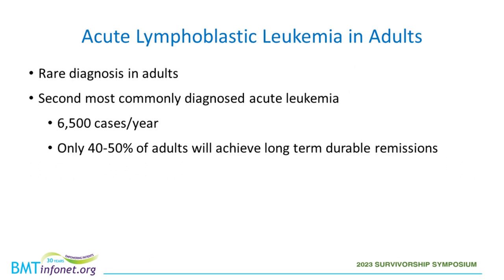ALL in adults is a more rare diagnosis; however, it is the second most commonly diagnosed acute leukemia in adults. There are approximately 6,500 cases per year in the United States. However, only 40% to 50% of adults diagnosed with ALL will achieve long-term durable remissions.